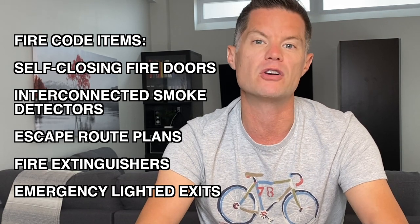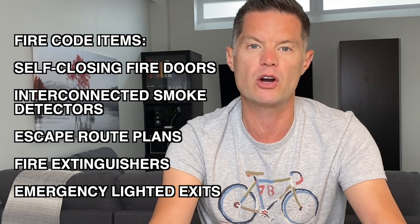In a very lenient situation, they might ask you to bring the property up to fire code by adding self-closing doors, interconnected smoke detectors, and fire safety measures such as escape route plans, fire extinguishers, and emergency lighted exits. All of these actions could be completed with the tenant still in place, and the fire or building department would need to verify all of that before providing sign-off. In a more severe and common scenario, the inspector would require that the unit be brought up to the current building code, meaning removing the current tenant and applying for building permits to make the suite legal. A timeline to complete necessary upgrades would be given, and if those timelines were not met or warnings were ignored, they would issue a fine.